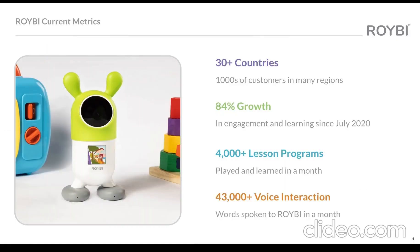We now have over thousands of customers and users in more than 30 countries, with a 100% increase in sales and 84% growth in engagement with the Rorybee robot, and so much more.